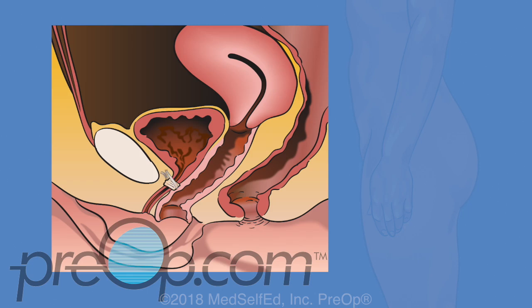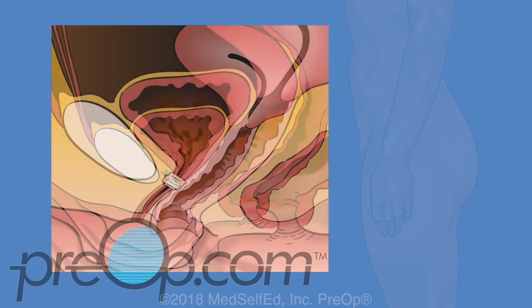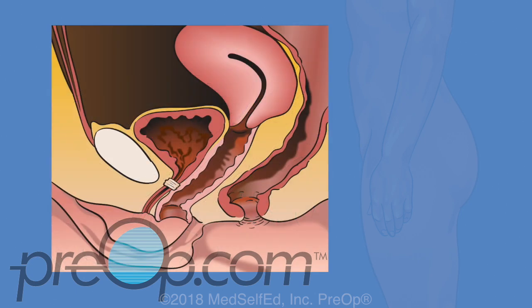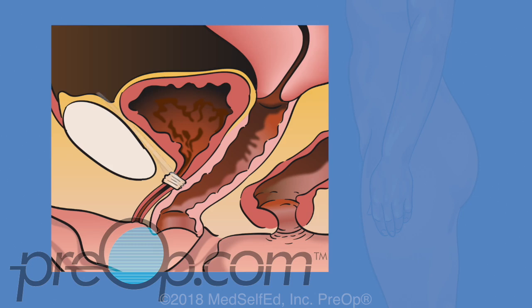Mini slings are the newest procedure, using the smallest size mesh and requiring only one small vaginal incision, but we are still learning about how well these work. The retro-pubic sling procedure guides the mesh using the pubic bone in front of the bladder. This has the highest risk of a small hole being poked in the bladder, but these injuries usually heal quickly if seen and treated at the time of surgery. This type of sling is the best studied with proven long-term benefits.